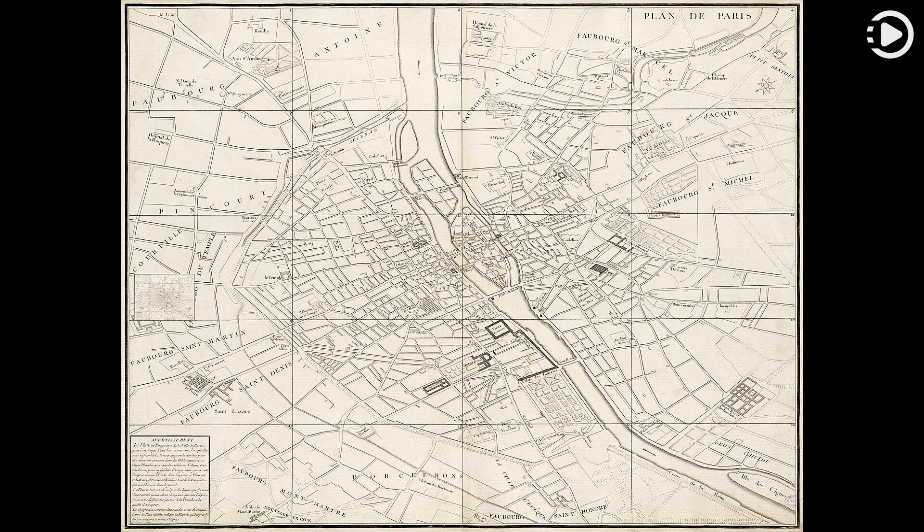It was published in 1739 as an atlas of 20 non-overlapping sectional bird's eye-view maps, each approximately 50 cm x 80 cm (20 in x 31 in), in isometric perspective toward the southeast, as well as one simplified overview map, shown here, with a 4x5 grid indicating the general layout of the 20 sectional maps.